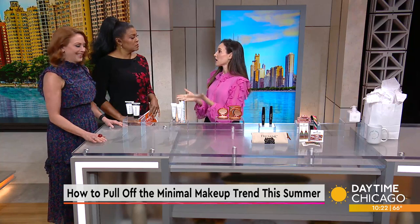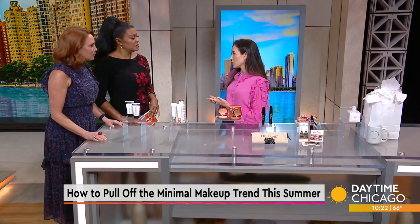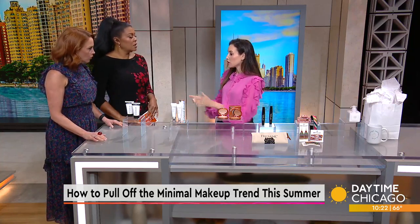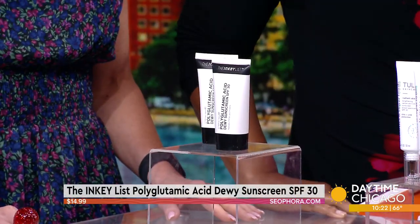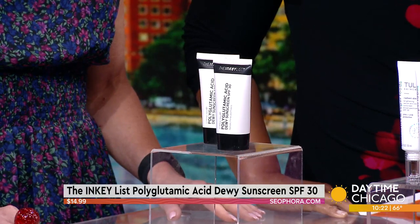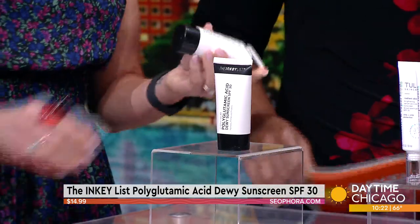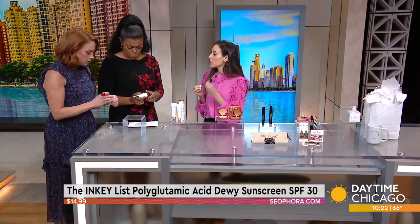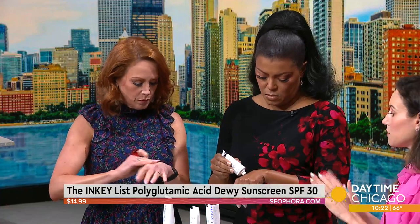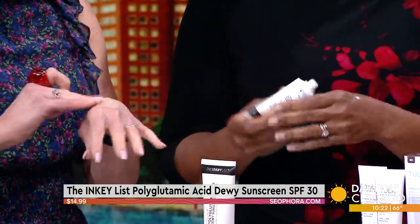You want to start — obviously, it's summer — we need sunscreen, but you want one that's comfortable and light and durable. This is from the Inkey List. It's a polyglutamic acid dewy sunscreen. I have been using this. It doesn't pill, it doesn't have a white cast, and it's under $15. It leaves a pretty glowy, dewy finish on your skin. It's travel size, great for vacation. A great affordable sunscreen to know about for summer.